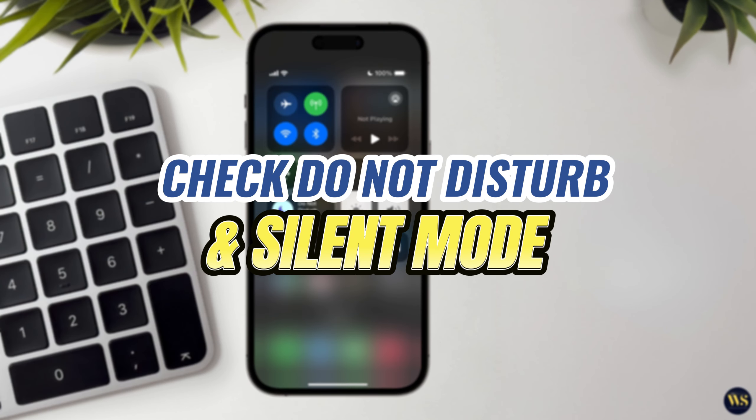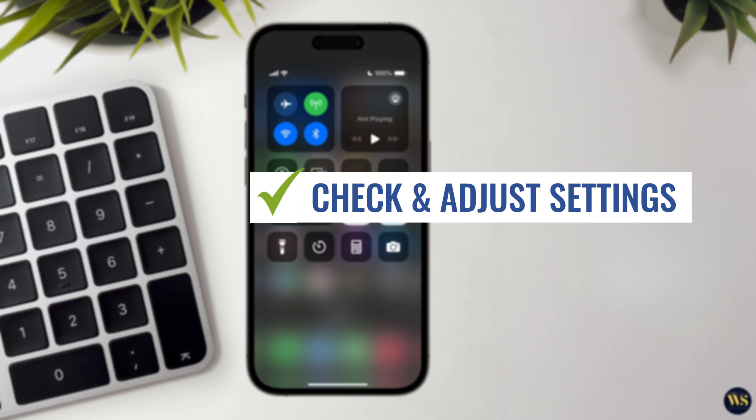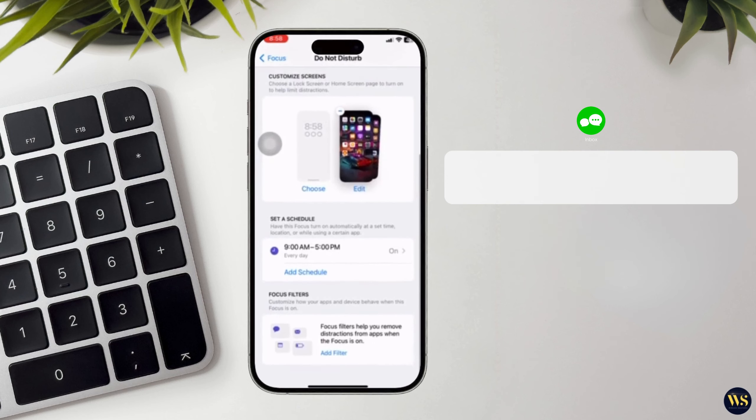Step number three: check Do Not Disturb and silent mode. It is important to ensure that your iPhone's settings are not causing issues with receiving calls. Here's how you can check and adjust these settings. Open the Settings app on your iPhone and tap on Do Not Disturb. Here, you can adjust the following settings.